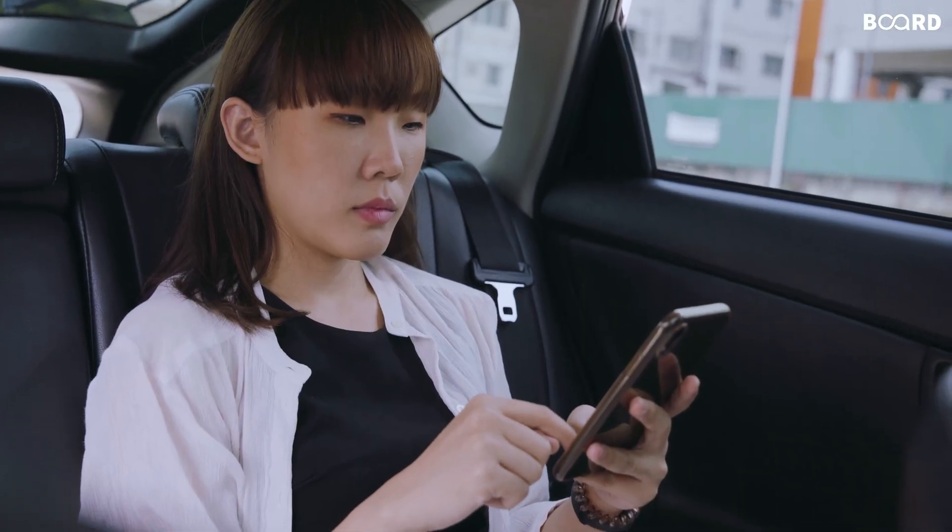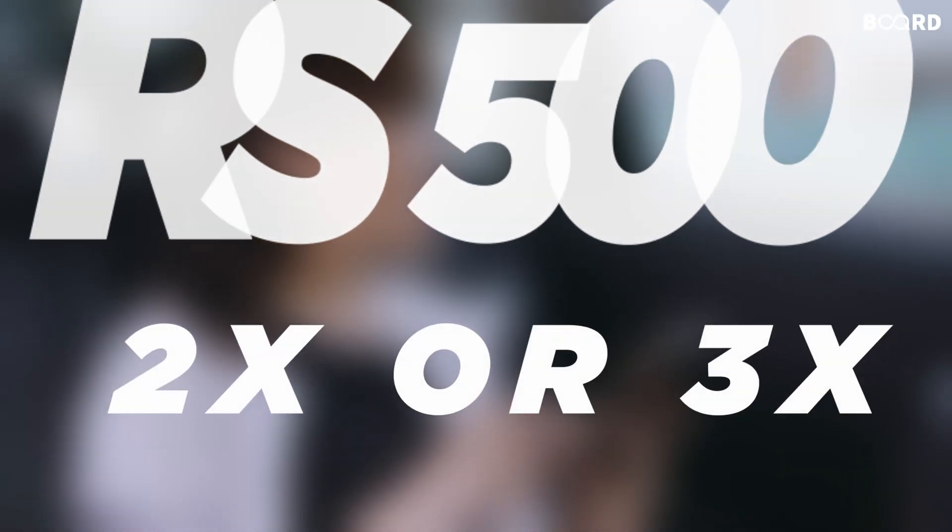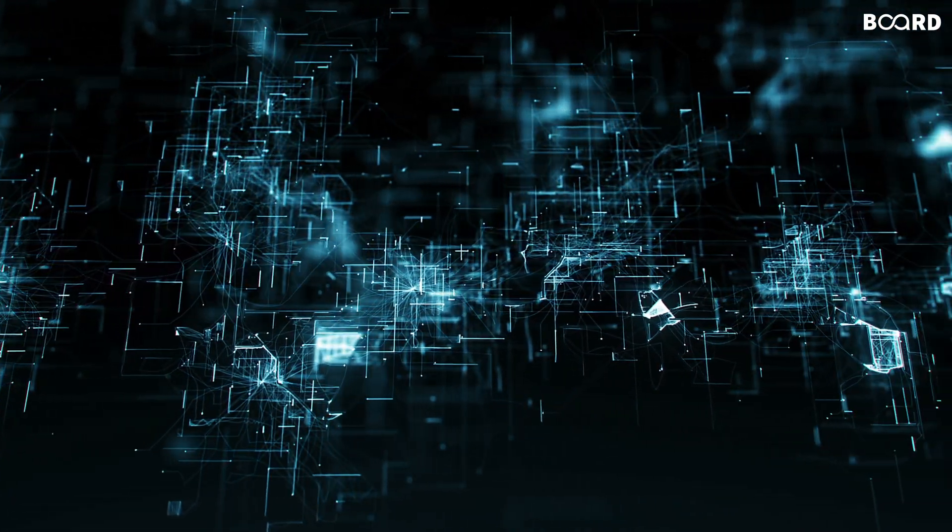Now you understand why sometimes when you book a ride at 500 rupees, the price is increased by two or three times? The surge pricing algorithm is behind the scenes.